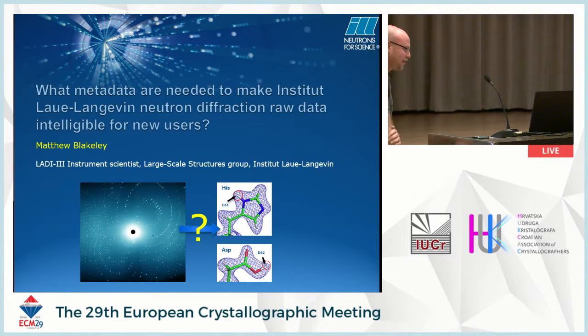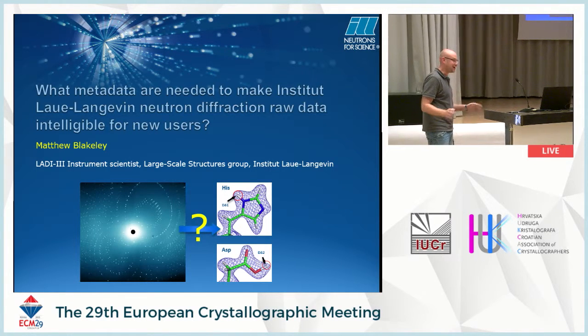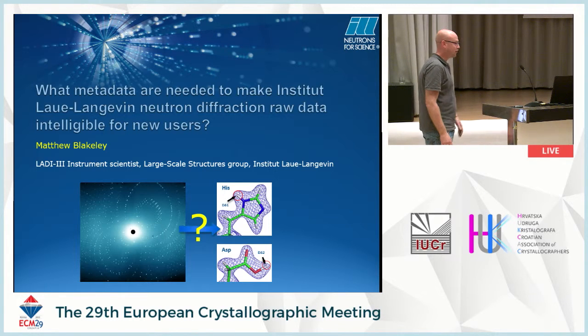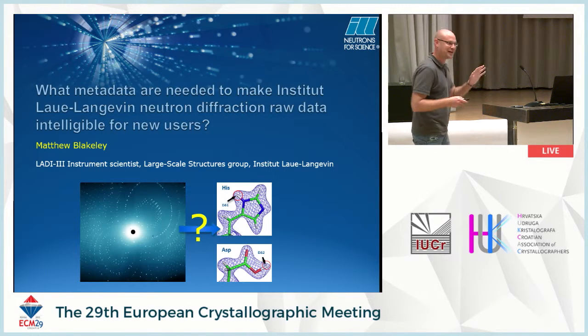Thanks John and Brian for inviting me. I must admit that I'm not at all an expert in this field. I've learnt a lot just this morning, but I'll try to do my best to explain what the ILL are doing to make the data that's saved and stored intelligible to people that are new users. From listening this morning and from writing my talk, I consider myself almost a new user, even though I'm a BMI scientist at the ILL.